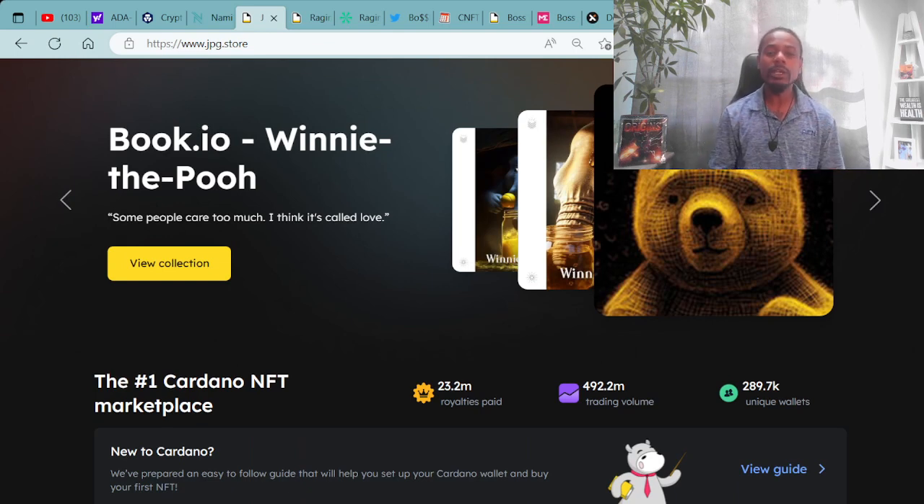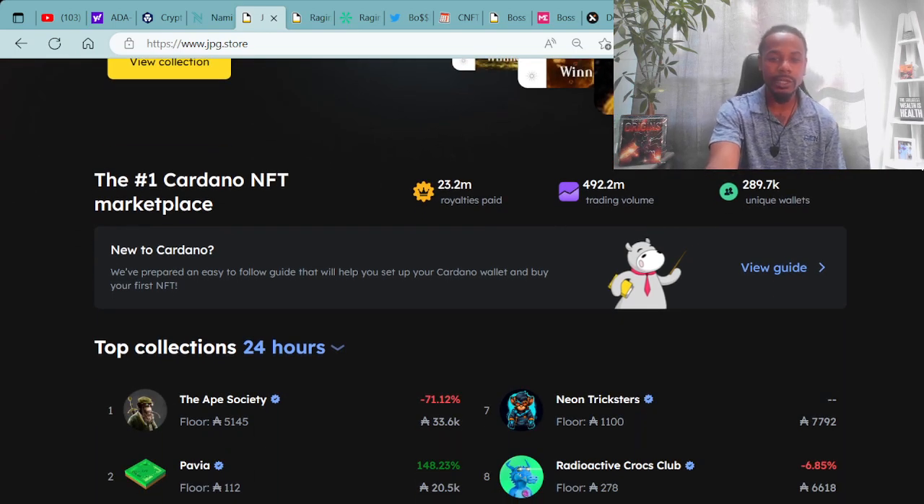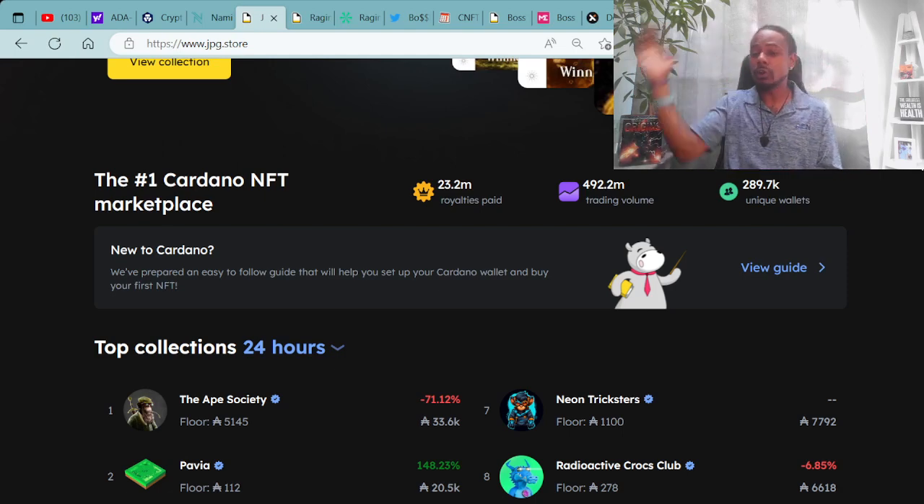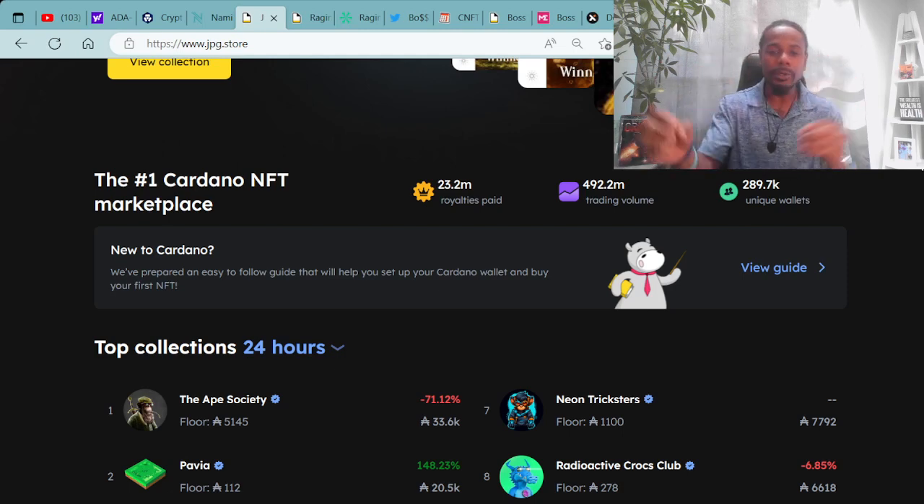Book.io Winnie the Pooh is being premiered at the top of the screen. The book says something like 'love is what Winnie the Pooh is about.' Book.io has reached quite a few milestones — congratulations to them. If anyone is interested, make sure you do your research on any of these projects. Nothing here is financial advice. We're here to shine light on the entire blockchain, from Cardano to Bitcoin to Ethereum, covering projects that are truly building.